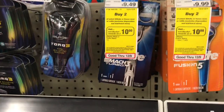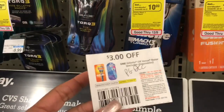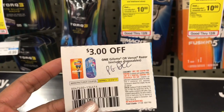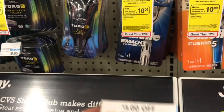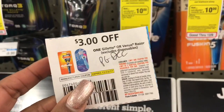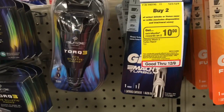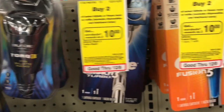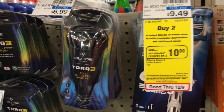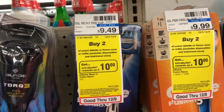The Gillette is going to be a really good deal, but you have to split up your transactions. Per the coupon policy, there's a limit of two per day per household, so you'd have to come back — I think three days — to do this deal. The Gillette Fusion is going to be $6.99 and the Gillette Mach 3 is going to be $5.99, which is a great deal considering they're normally $9.49 and $9.99.